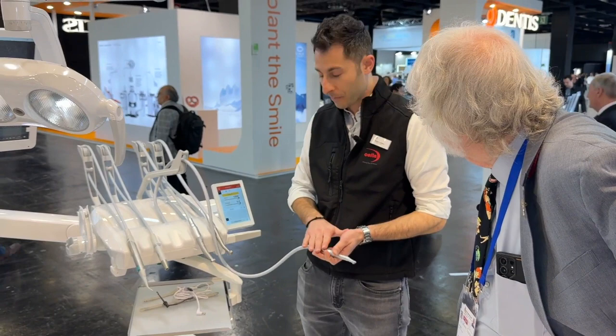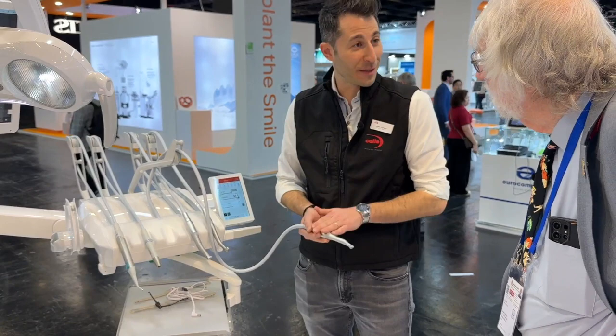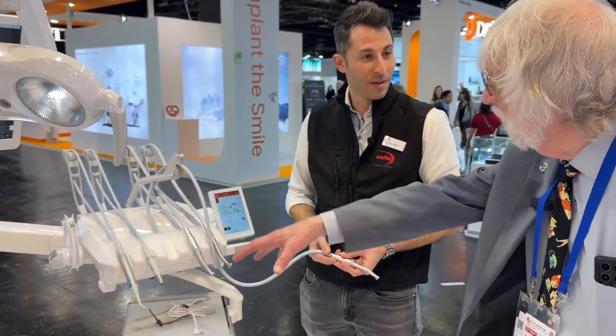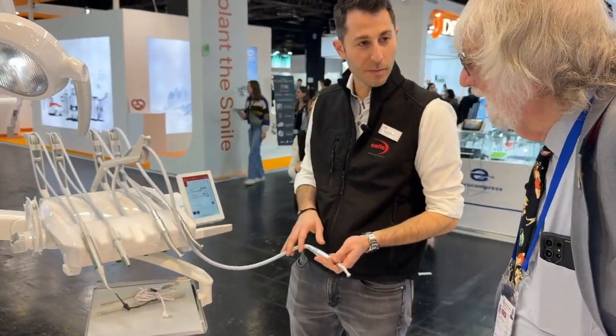With the same micromotor, we can move also to implantology. One investment for the doctor, many advantages. So I don't have to take it away and put something else in. We have a peristaltic pump here — just change the handpiece and move to the implant procedure.